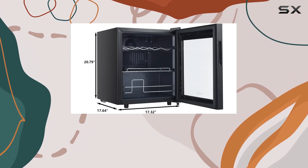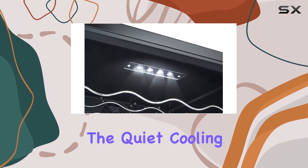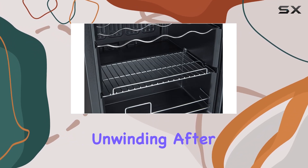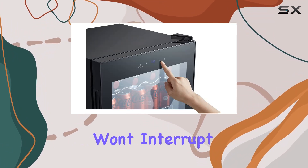But what's the point of having a fridge if it sounds like a jet engine, right? Well, fear not, because the quiet cooling system of the Stigus fridge ensures that you'll enjoy perfectly chilled drinks without any noise disturbance. So whether you're unwinding after a long day or hustling in your home office, this fridge won't interrupt your vibe.